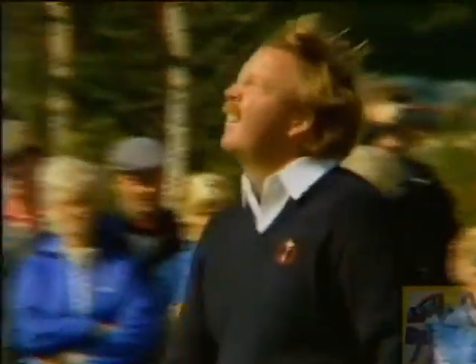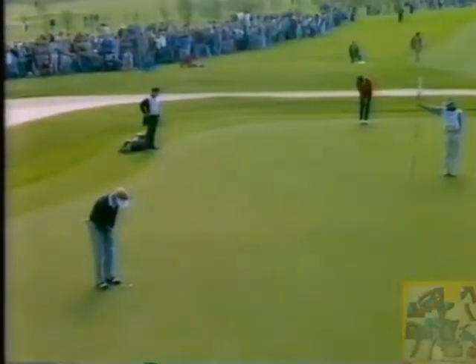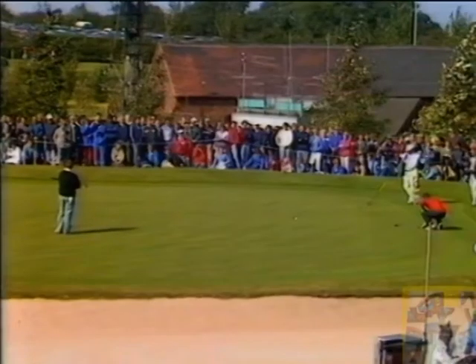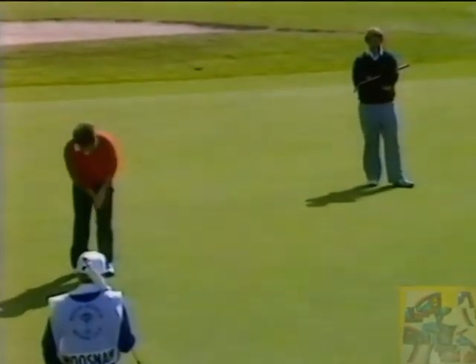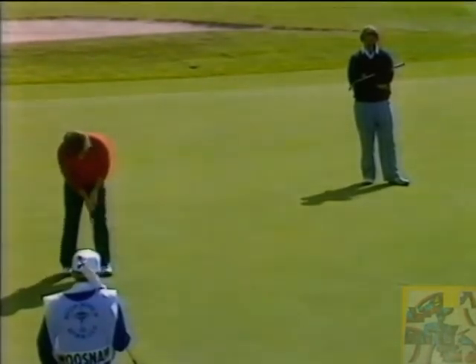Woosnam — I thought he would concede that, but they're conceding nothing to the Walrus. Tom Kite at the thirteenth — this putt to win the hole, go three up. Just swung too late. Up to the seventeenth — the old farmhouse in the background — and this putt from the tiny fighting Welshman to keep the match alive. This for a birdie.